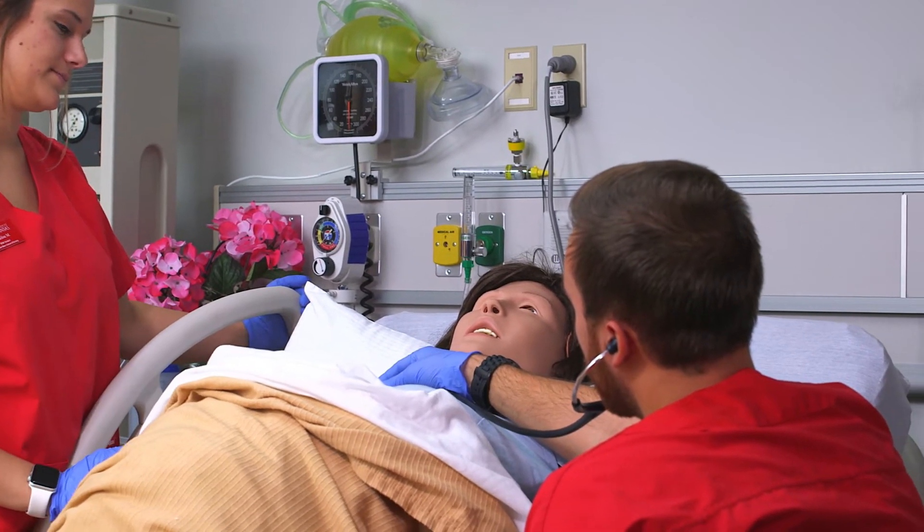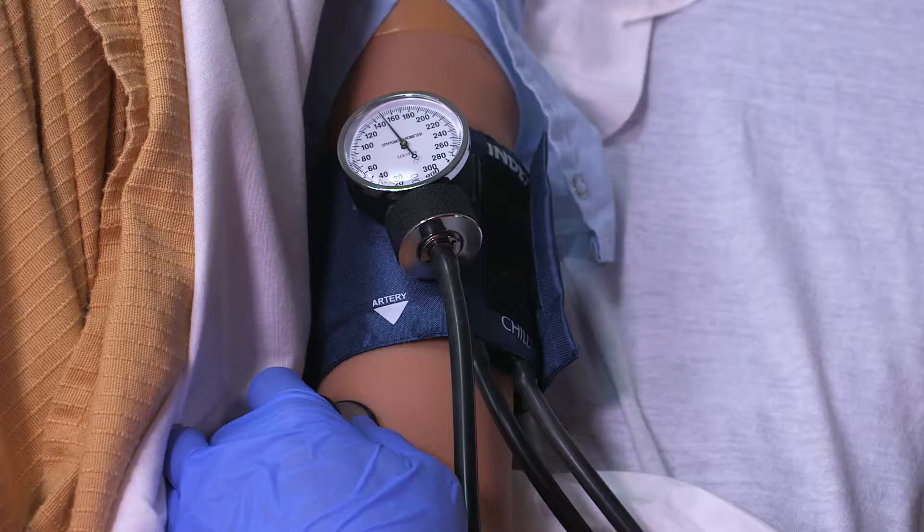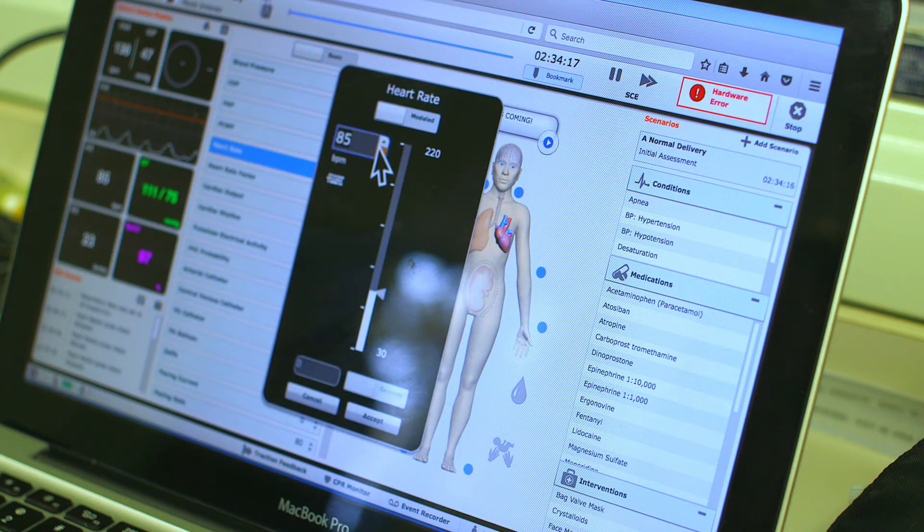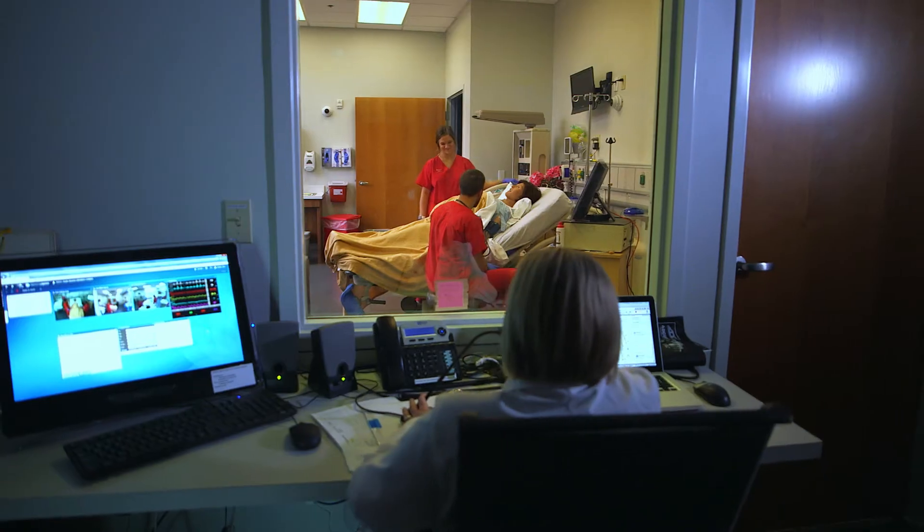Each room is occupied by high-fidelity mannequins that simulate symptoms, diseases, and conditions that nurses will see in a real healthcare environment. Instructors program the mannequins, including verbal communication, from a control room.